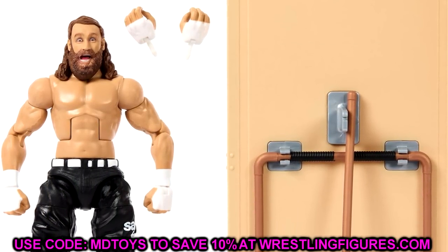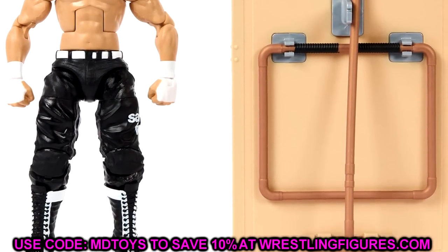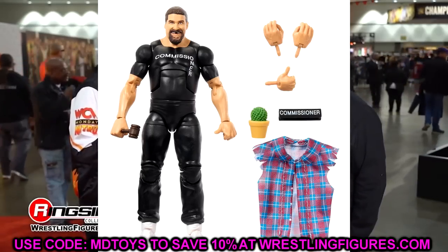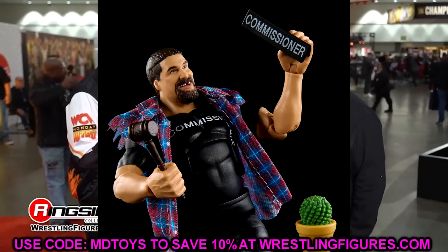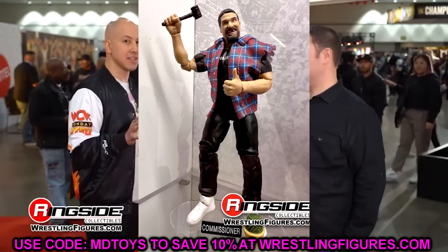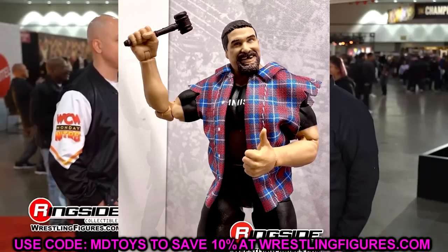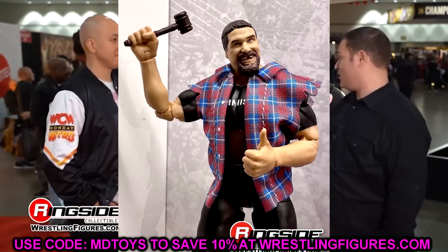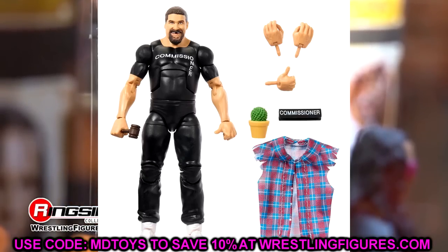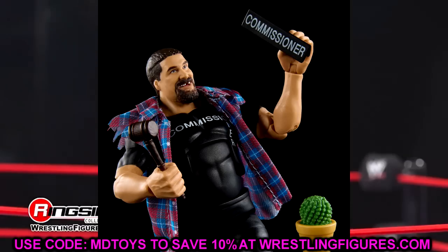I'm gonna probably head swap both the Austin Theory and Sami Zayn, but I do like that we're getting an updated Sami Zayn — this one's gonna be highly sought after in his updated look. We also had a look at the Commissioner Foley figure. Love the flannel on this guy. The painted shirt is worth noting — a cloth shirt would probably look better. I like the commissioner desk piece, probably going to put that potted plant and the commissioner deal in my GM's office. Great head sculpt.